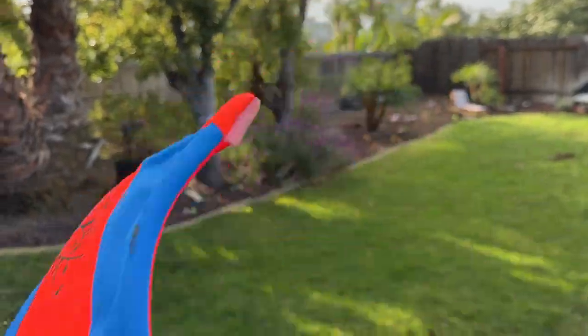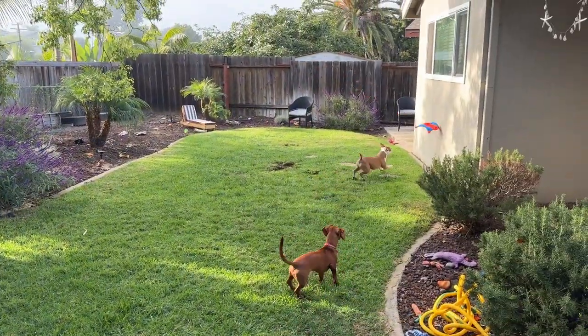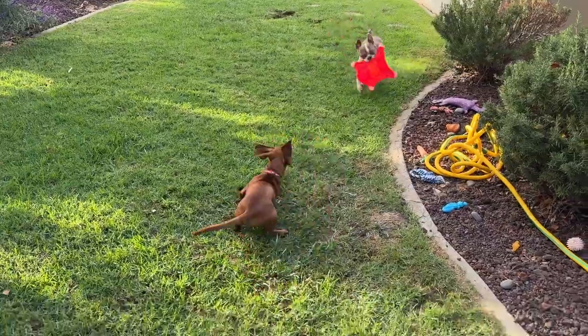Alright, another throw with the Chuck-It flying squirrel. Ready? Go get it. Go get it. And he got it.